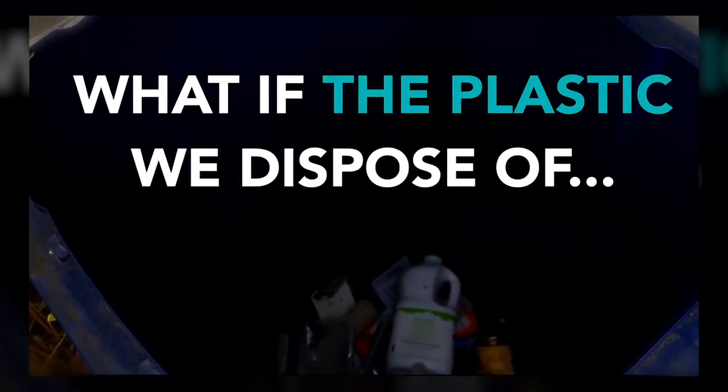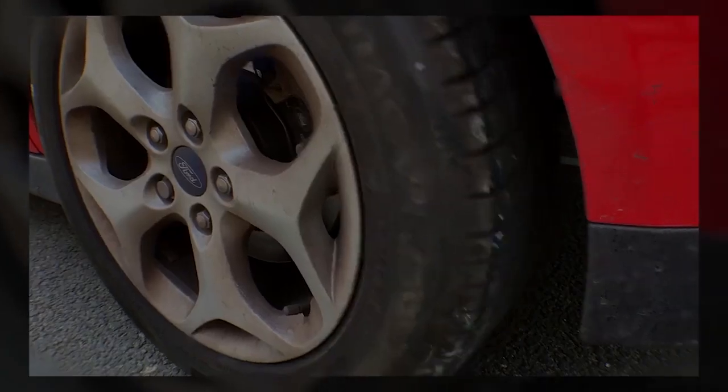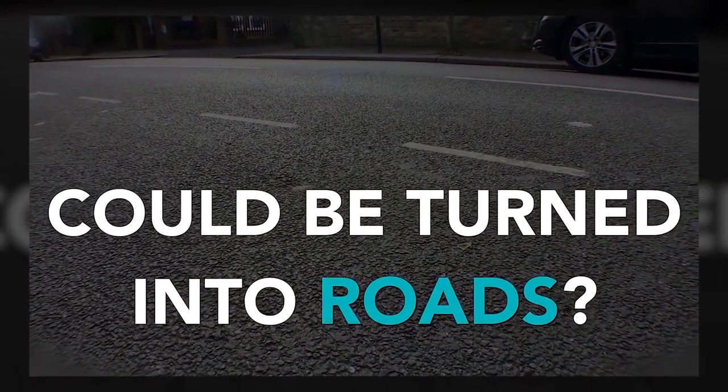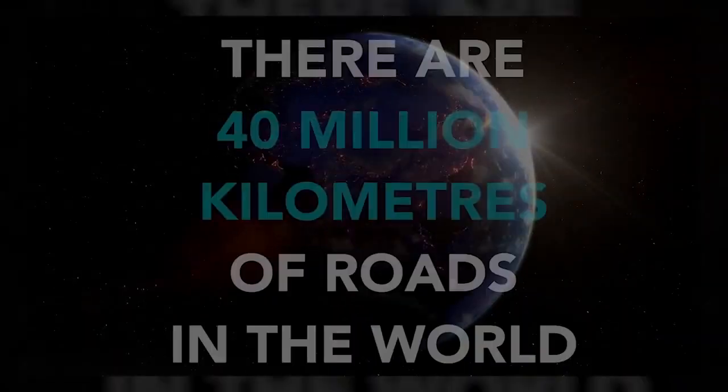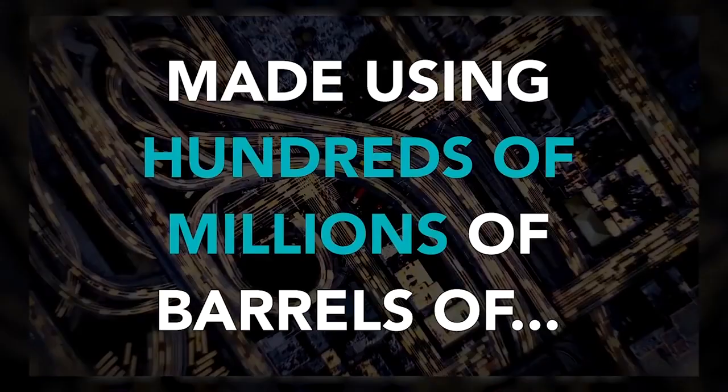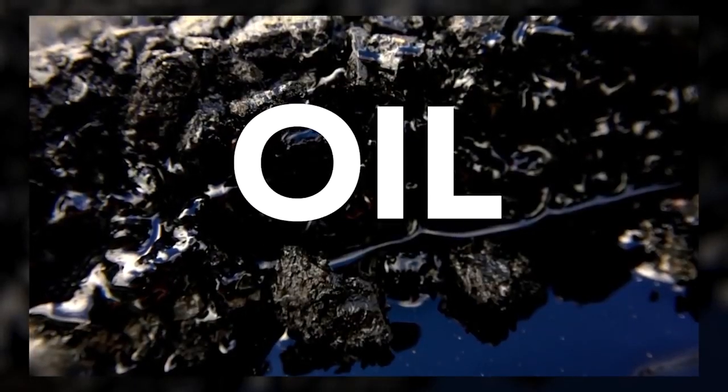Can you explain that to me? A road contains 90% aggregates — so the stone — and then the glue that sticks the stone together is called bitumen. Bitumen comes from an oil-based product. It's the rubbishy part of the oil that's used as the glue in the mix. Bitumen is made from hydrocarbons, and all of our plastics and oil are also made from hydrocarbons.